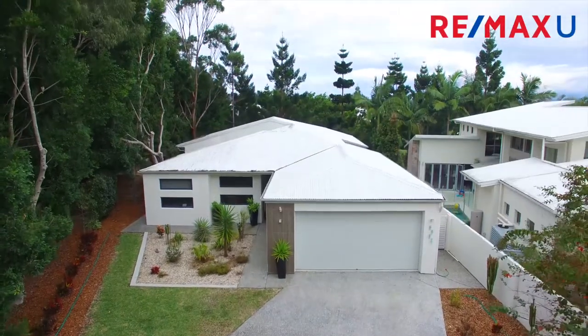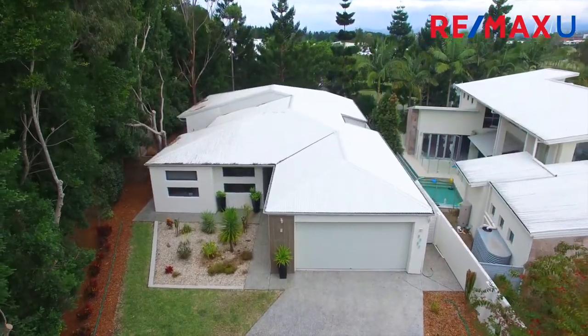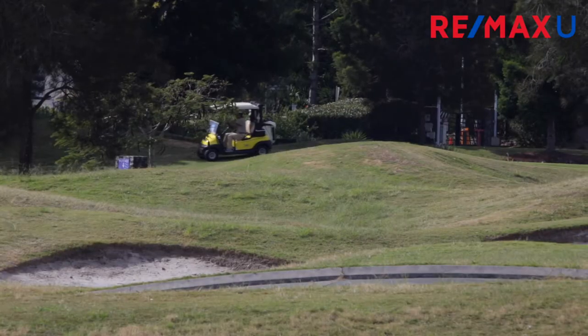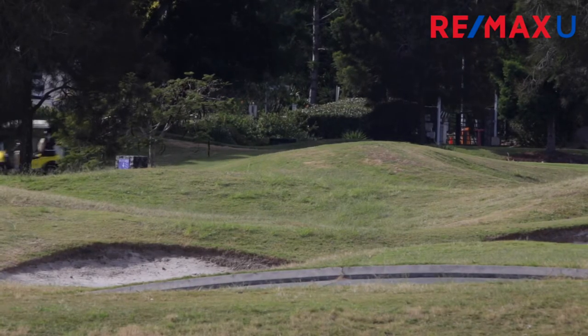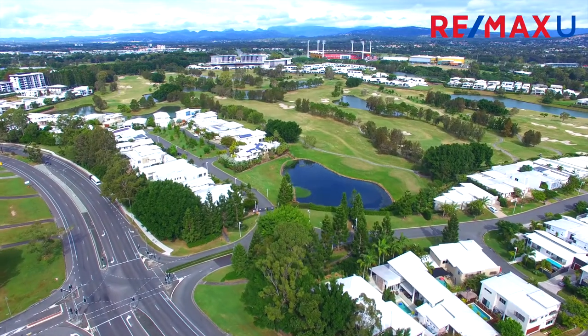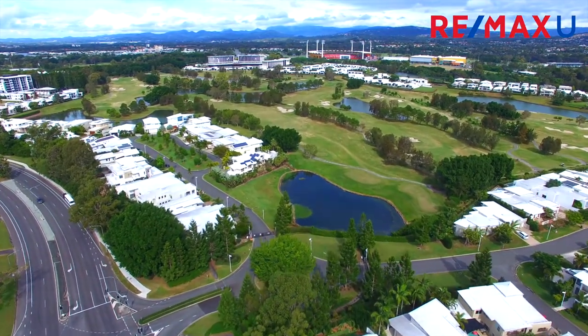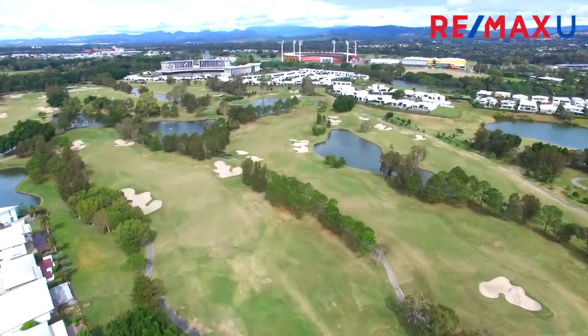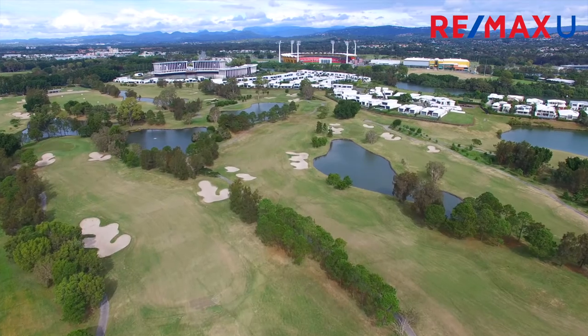A statement of true luxury living, this impressive sophisticated residence combines a contemporary design of beautiful proportions with class and quality. The home is the complete lifestyle package set in the exclusive security gate of Royal Pines Estate, with beautiful walkways and easy access to the golf course and clubhouse.